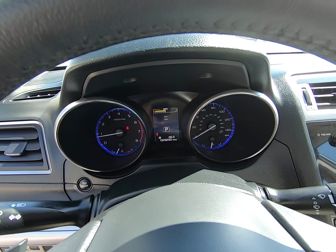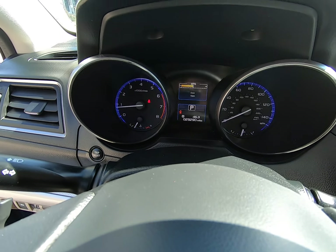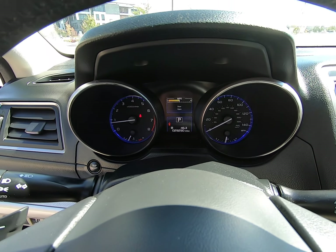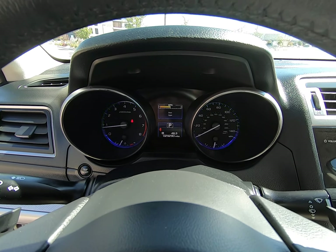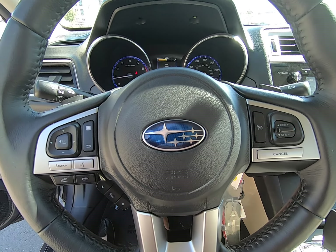29,290 miles on this vehicle. I love that digital display and the blue that halos around our speedometers. Controls on either side of our steering wheel.